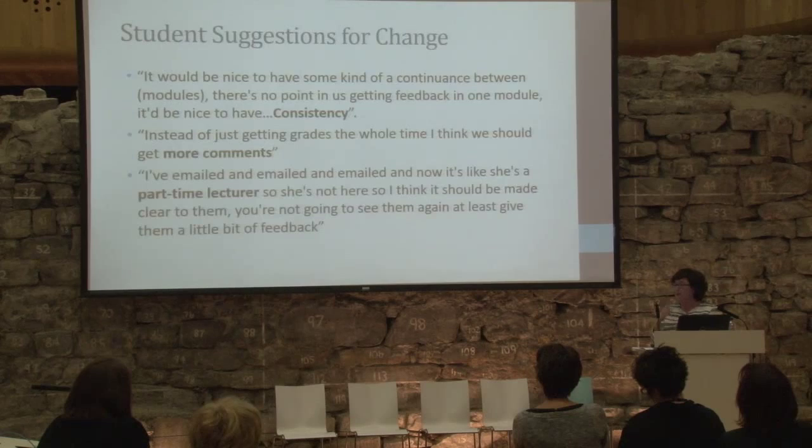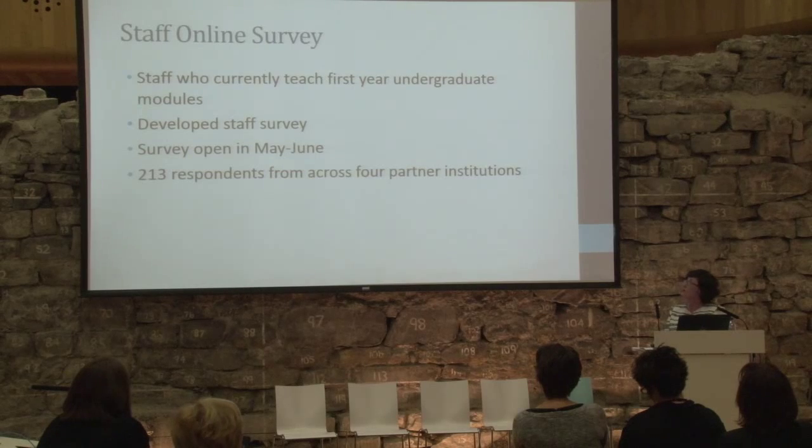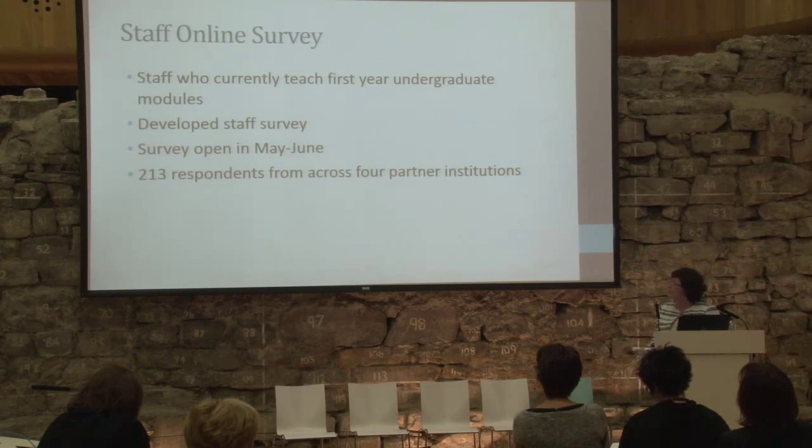We took a very grounded approach: we used the literature to inform the design of the surveys, but in terms of the data we're taking the themes from what they're saying. For staff, we talked to those who currently teach first-year undergraduates. We developed the survey, it went out in May and June, and we had 213 respondents. We estimate the population to be around 600.